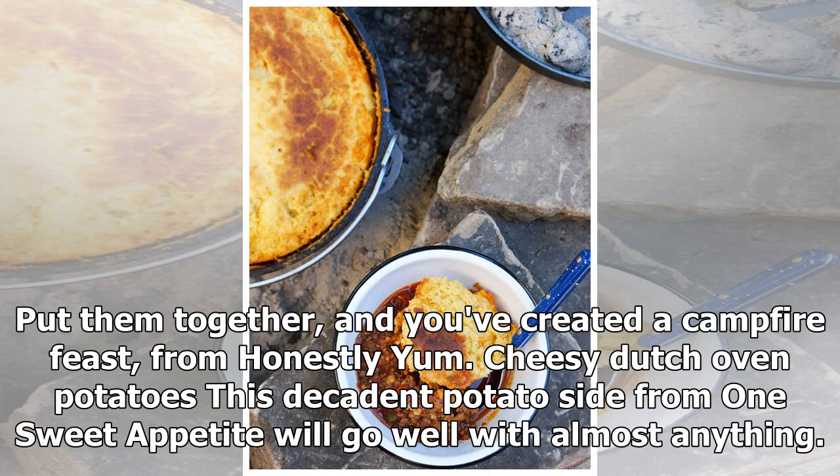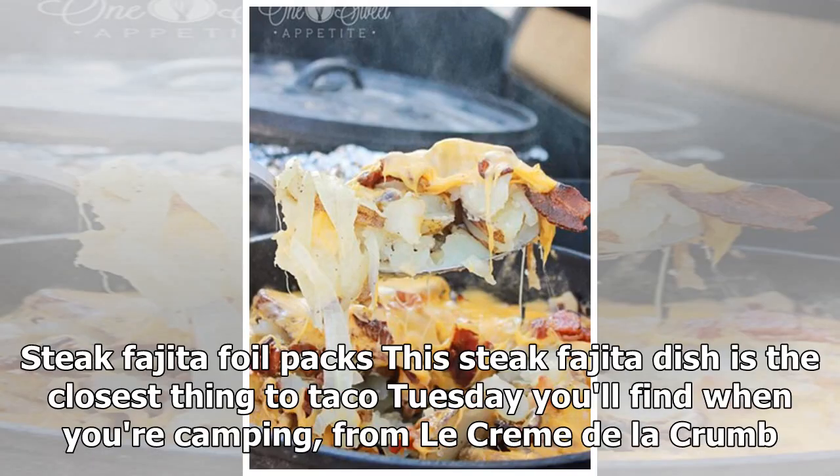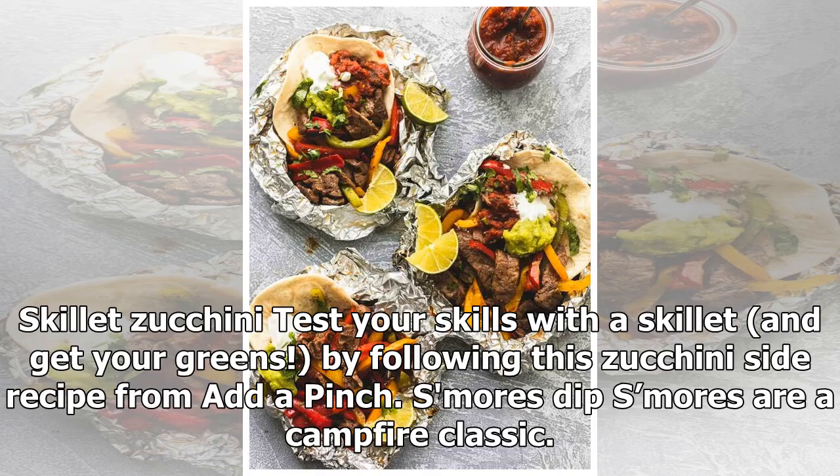This decadent cheesy Dutch oven potato side from One Sweet Appetite will go well with almost anything. The steak fajita foil pack dish is the closest thing to Taco Tuesday you'll find when you're camping, from La Crème de la Crème.